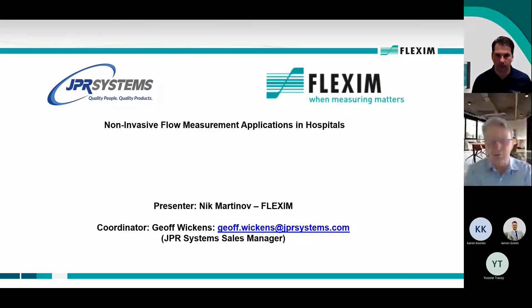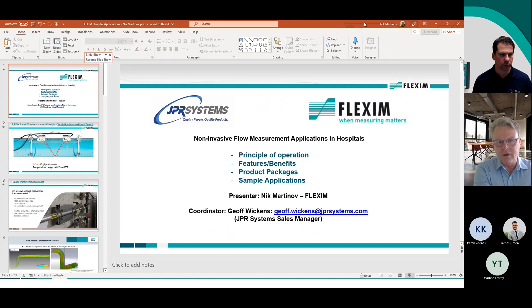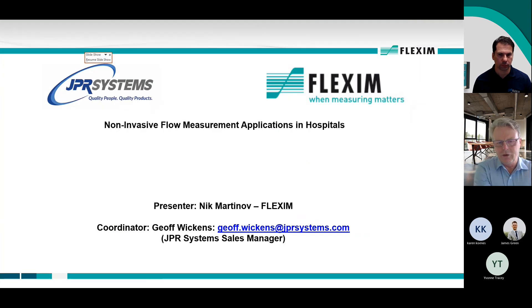Good morning, everyone. My name is Jeff Wickens. I'm the sales manager for JPL Systems, and today I'm happy to introduce you to Nick Martinoff. Nick is a very experienced sales presenter with Flexum, and today we're focusing on hospital applications. There are a lot of critical gases and applications, and we're going to go over the technology and how Flexum can be a great resource to address these applications. And with that, I'll turn it over to Nick Martinoff.